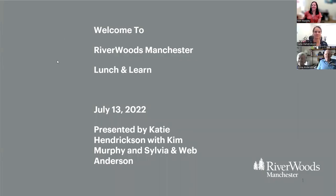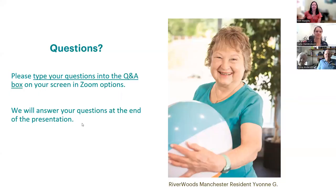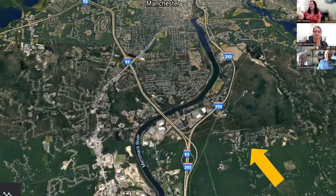We'll go ahead and get started. If you have questions at any time during our presentation today, you can type them into the Q&A function of the webinar. Sometimes it's at the bottom of your screen, sometimes it's at the top — it depends on the device you're using. Just touch around on the screen and you should be able to find the Q&A or chat function, and we'll answer your questions when we can.